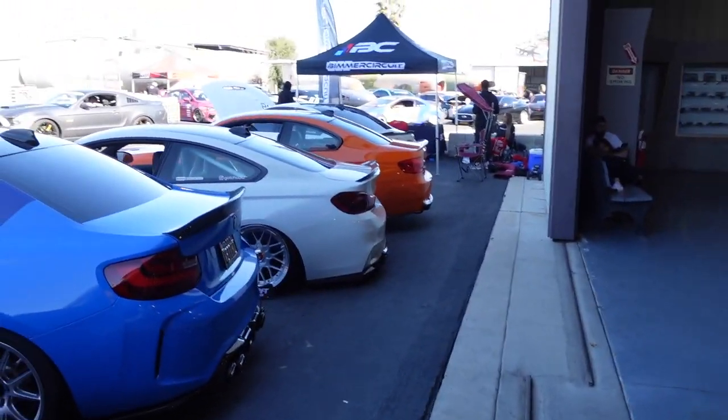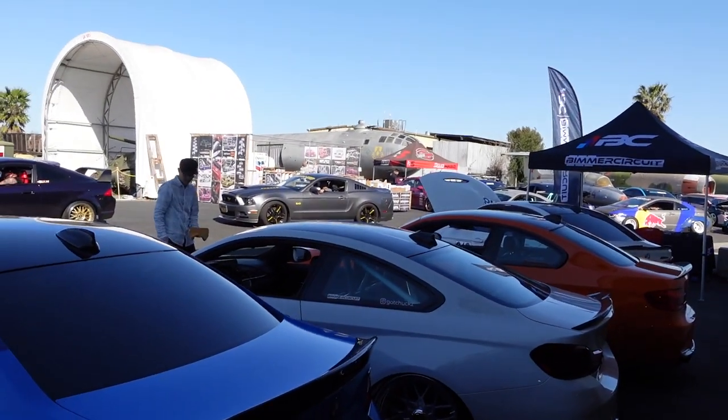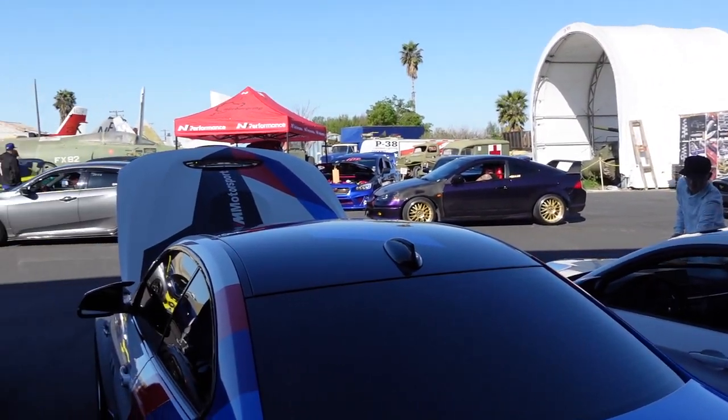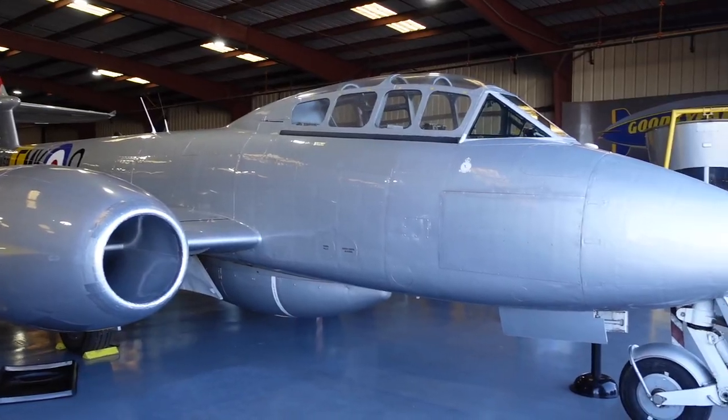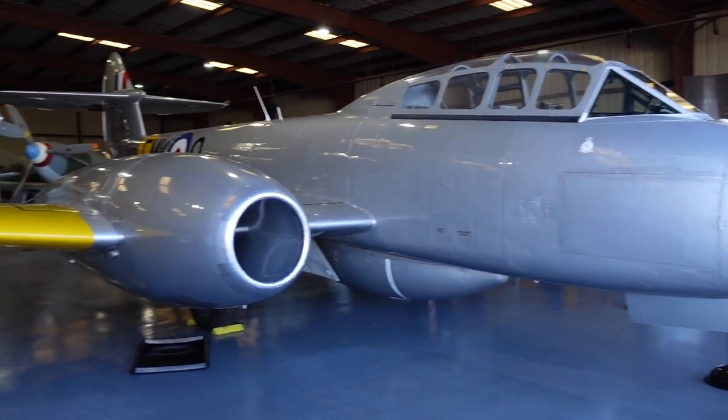We're the only BMWs here, guys, because all of them are pretty much JDMs and American Muscles. So this is like a BMW versus JDM versus American Muscle car meet. All this crazy fighter jets and stuff — super cool.